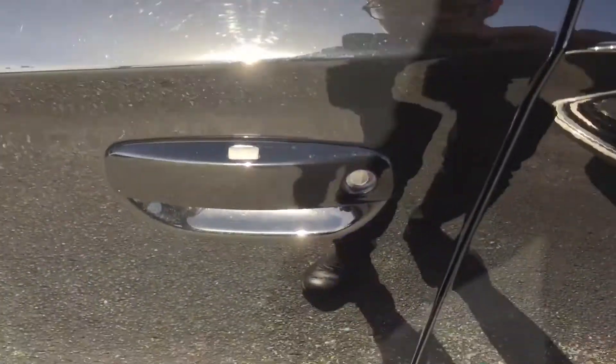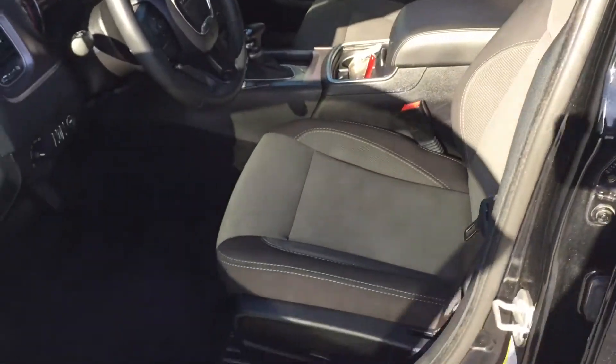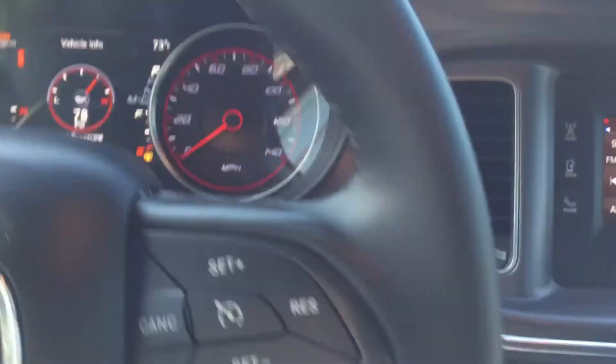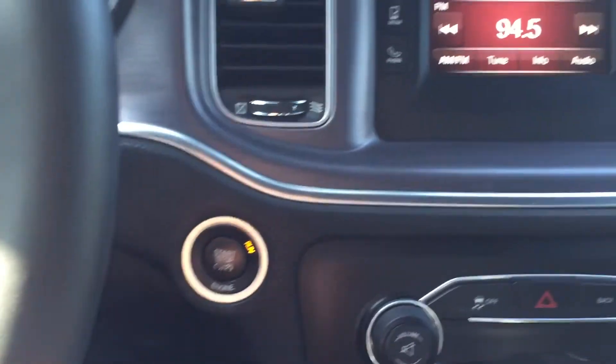So as you can see by this little button here, you have keyless entry. The keyless entry is paired with push button start, so the key never has to leave your pocket.